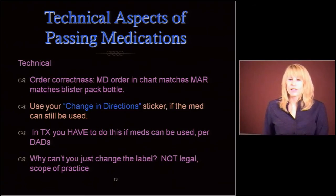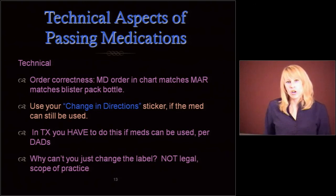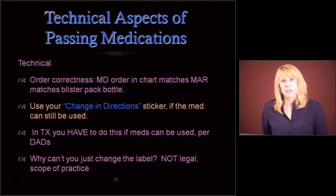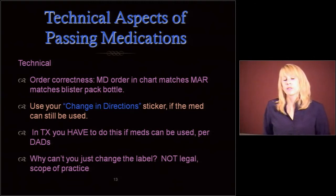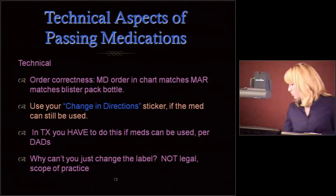When you are passing meds, the most important thing is: is the order correct? Are you giving the right medication as the doctor ordered it? Make sure that the doctor's order in the chart matches the medication administration record — that MAR — and make sure it matches the blister pack or bottle. You have to do your triple checks.